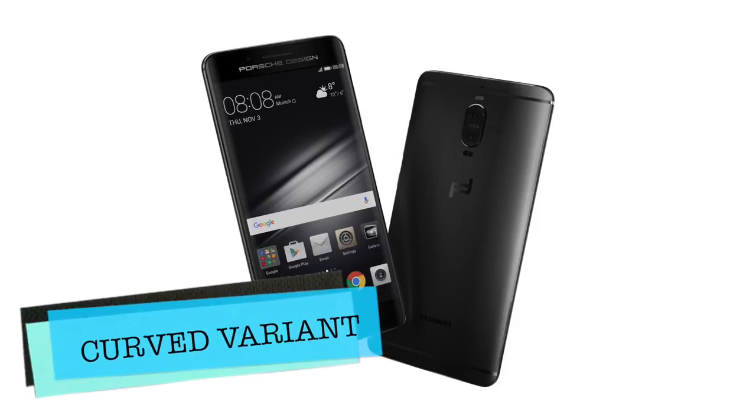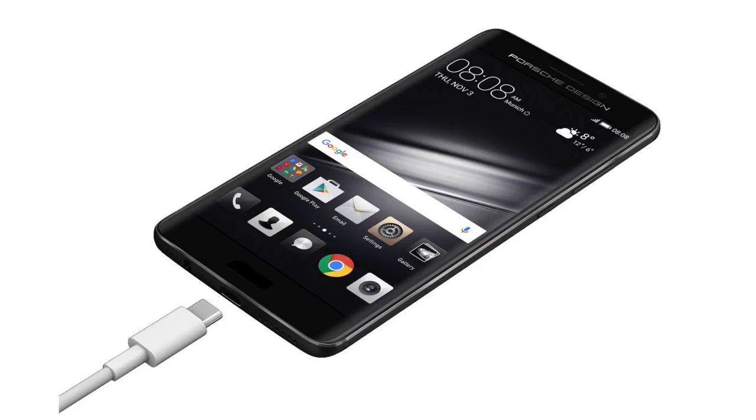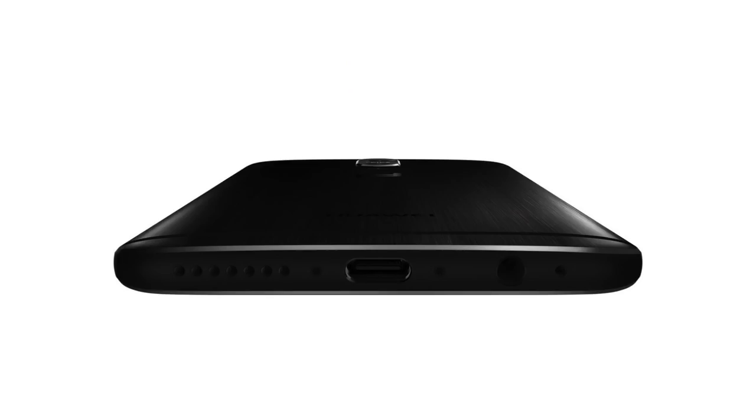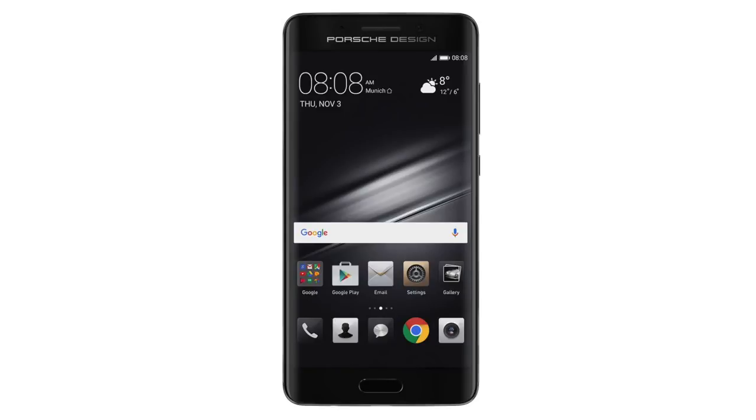Next up is the Porsche Design Huawei Mate 9 variant, which comes with a 5.5-inch Quad HD curved display like the Galaxy S7 Edge. It's also coming with a home bar on the front, 6GB of RAM, and 256GB of internal storage. A curved screen variant did come after all — we did see this in the leaks and rumors a couple of weeks ago. This special limited edition will cost you $1,549. That is so high, and I don't know if anyone is interested in spending that much, because you can get the same curved Quad HD display from the Galaxy S7 Edge at almost half the price.